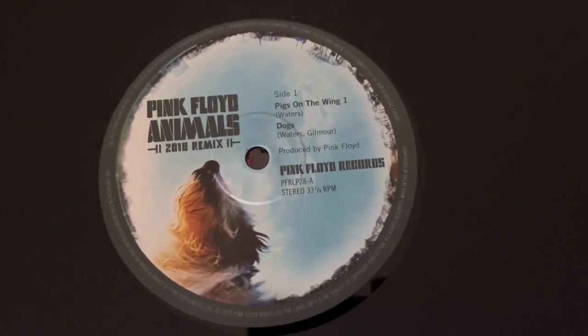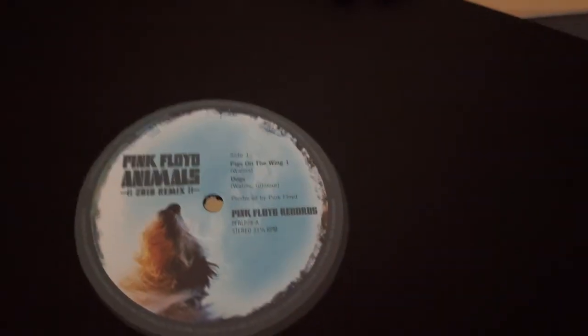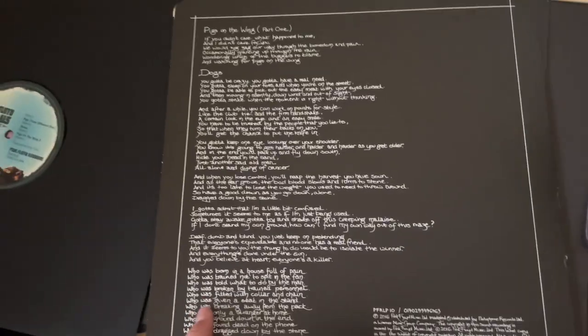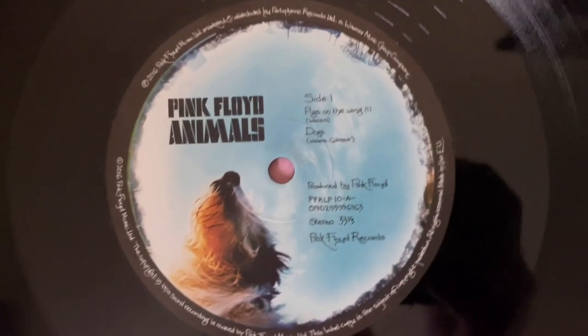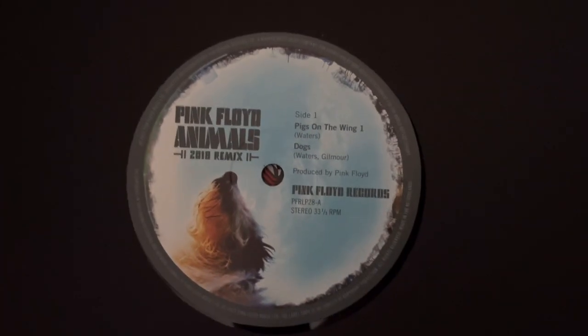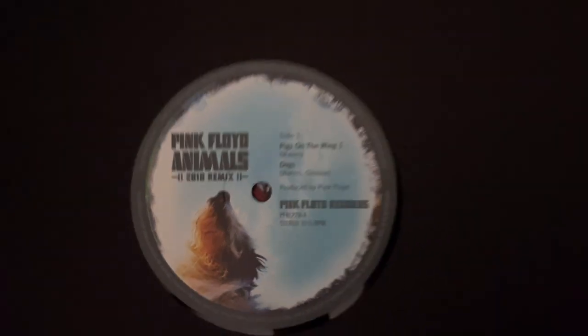The actual records, of course, don't really have a lot of change. This is basically the same inner record art as used in the original record, but with some changes noting the Animals 2018 remix. For comparison, the original record includes the lyrics of the songs on the back — I prefer that font to the one they used in the book, I wish they kept it. This is the original inner label for side one on the old version of Animals, and this is the modern one — they replaced it with bland text saying '2018 remix.' Same for side two.